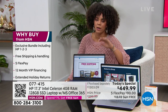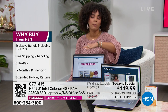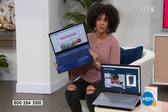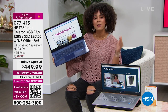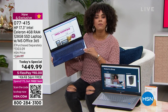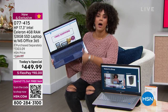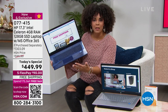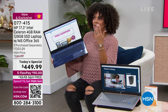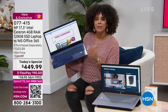To sweeten the deal, we just started our extended holiday return policy here at HSN. You have until the end of January 2023 to decide if this laptop is for you. Maybe you're picking it up for yourself, for a loved one, for a birthday, Hanukkah, Christmas, or Kwanzaa. If it doesn't work out, you can send it back and get your money back by the end of January 2023.